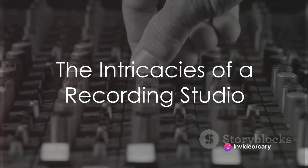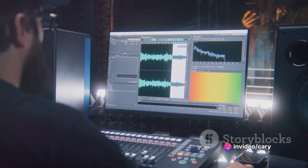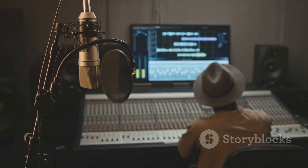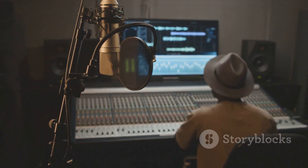Have you ever wondered how a recording studio works? It's a complex symphony of several steps and sophisticated equipment, all designed to capture the perfect sound. In the next few minutes, we will unveil the magic that happens inside a recording studio.